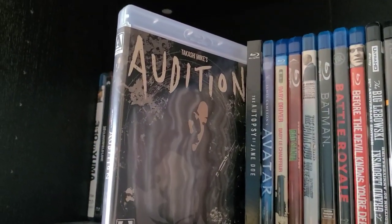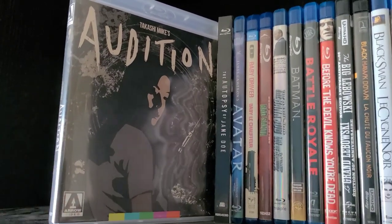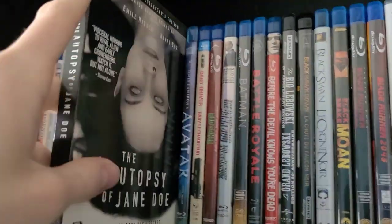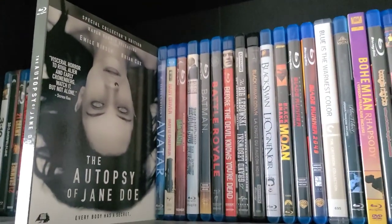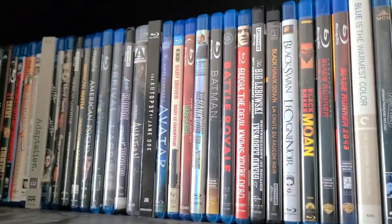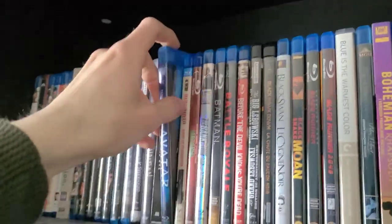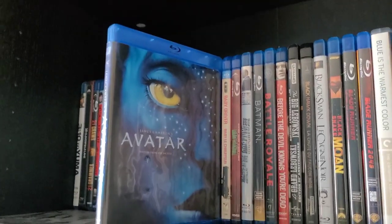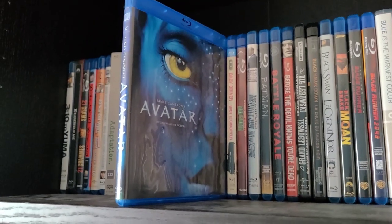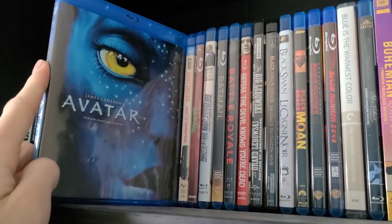Then Takashi Miike's Audition on Arrow Video — one of the only Arrow titles I own. A really good Japanese horror thriller; it's kind of slow but I enjoyed it. Then The Autopsy of Jane Doe — a really underrated horror movie from the mid-2010s, pretty creepy. This video is going to be pretty long. Next is Avatar — a good movie, but I honestly don't think a sequel is necessary. I know there are going to be like five of these movies, but it should have just been a standalone.